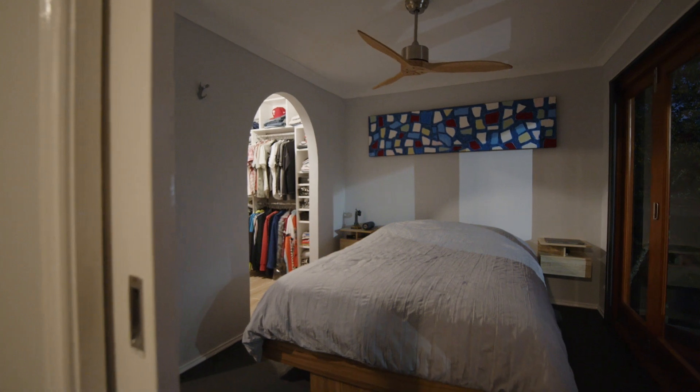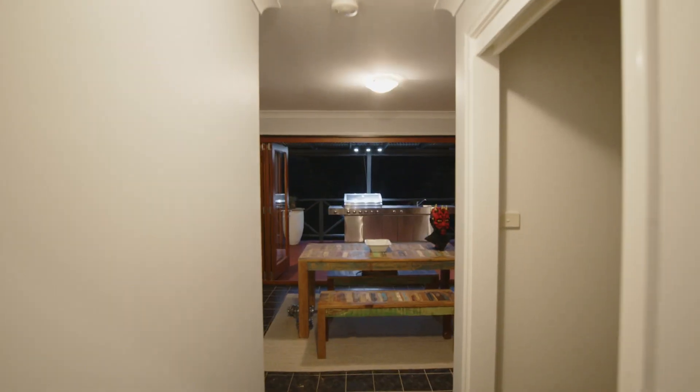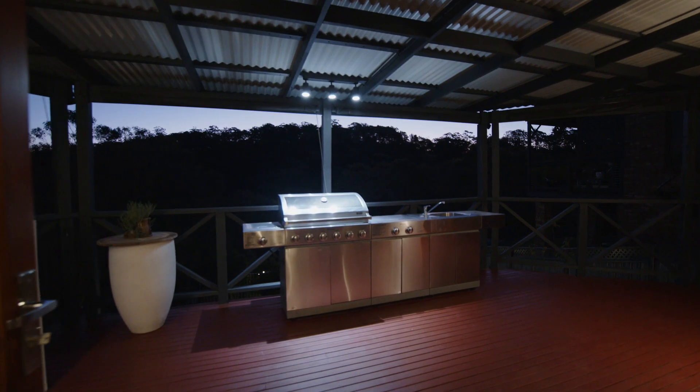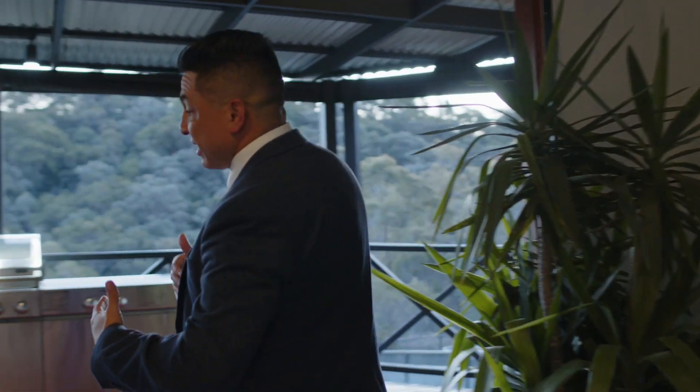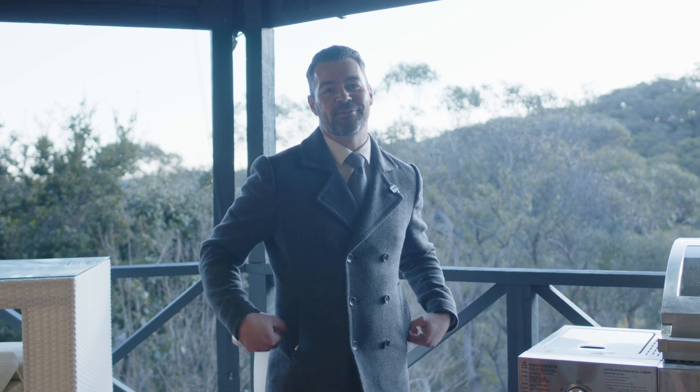The master bedroom has a huge walk-in robe, ensuite and not to mention the spacious fourth bedroom. The second living area is perfect for entertaining with a view and walks out to this enormous deck, which allows you to enjoy these amazing sunsets and entertaining comfort all year round.